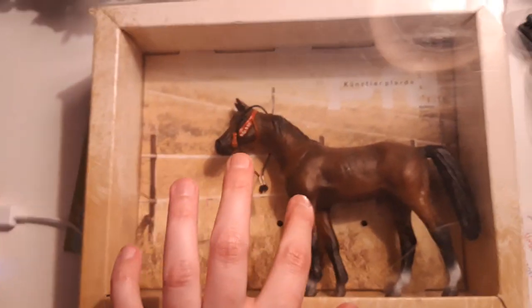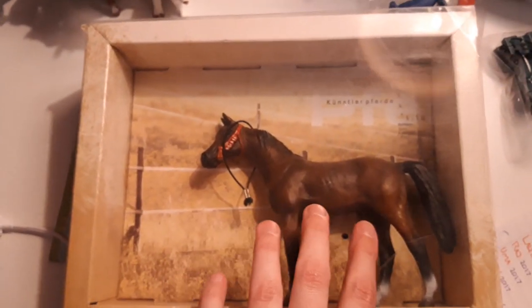Then I have one Schleich model over here in the window. This is an antique Arabian from Schleich, and his name is Shetan. He's from 1999.